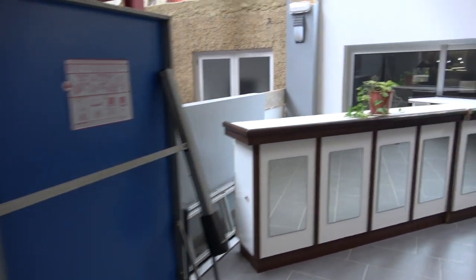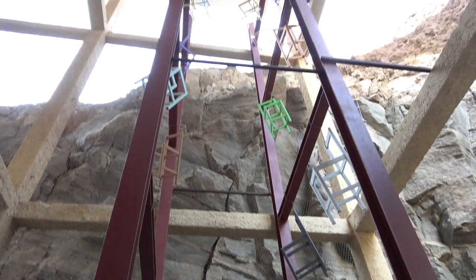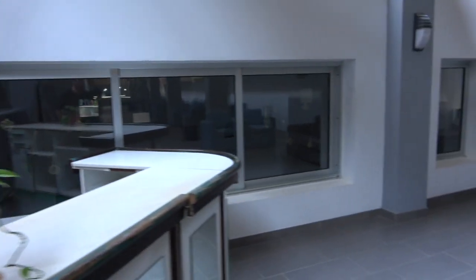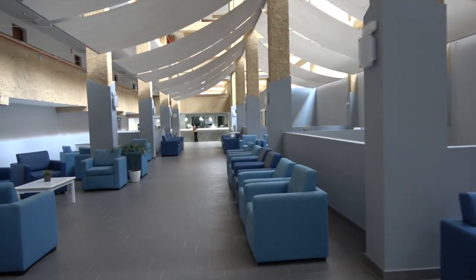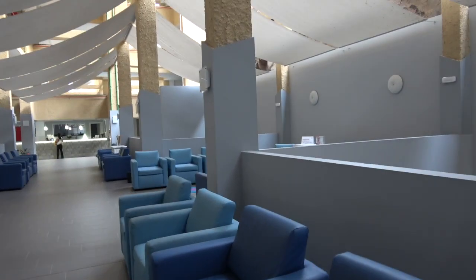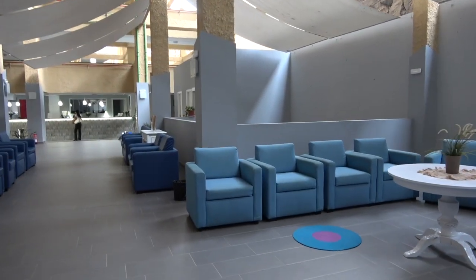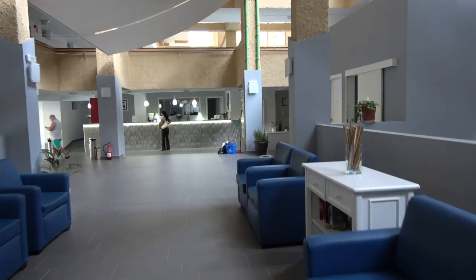There's a ping pong table and some chairs. I don't really see the point of this area. The staff at reception are nice but they don't have anything you can borrow. A lot of people are complaining that there's no water boiler in the room or a way to make coffee — you have to pay extra for that. Now let's take the elevator up to the room.